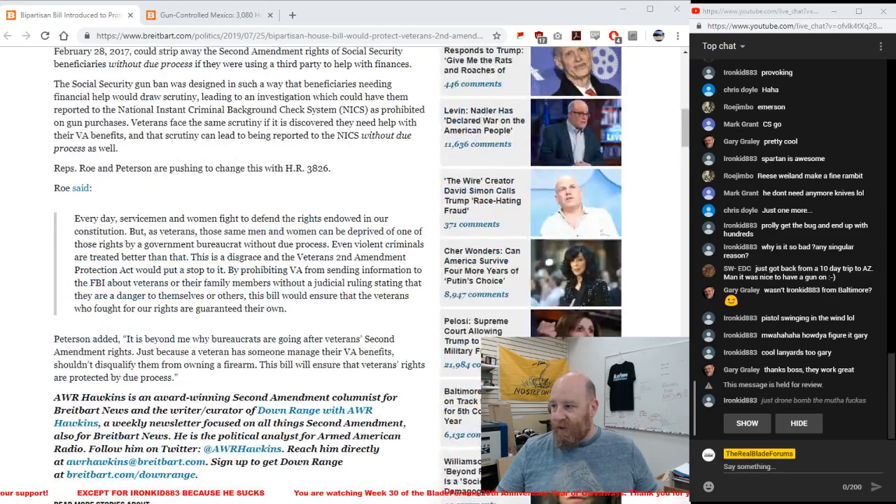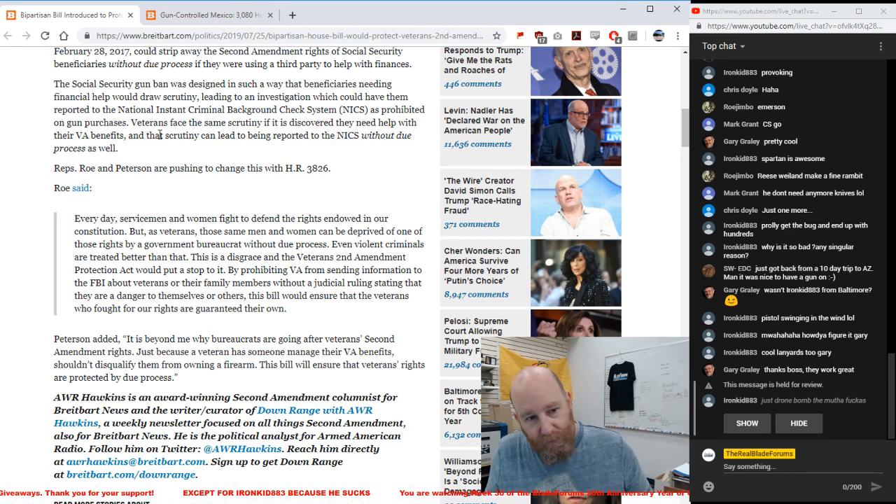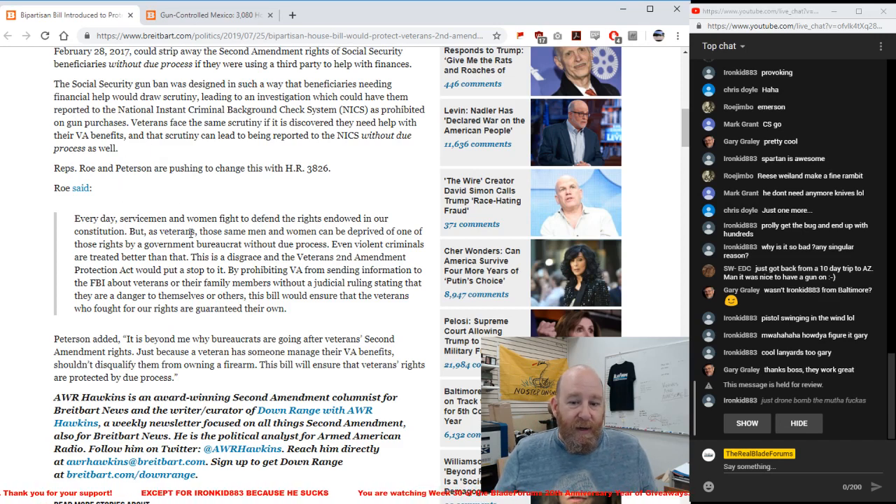When Trump got in office, these regulations were rolled back. Roe and Peterson are trying to put forward a bill to prevent this from happening again. The people against this put forth a lot of stereotypes about 'crazy vets.' There's no reason to take away somebody's constitutional rights without due process. Veterans could get reported to NICS — the National Instant Criminal Background Check System — as prohibited, with no appeals process. It was a really shitty thing to do, and I'm glad action is being taken to prevent it from happening in the future.